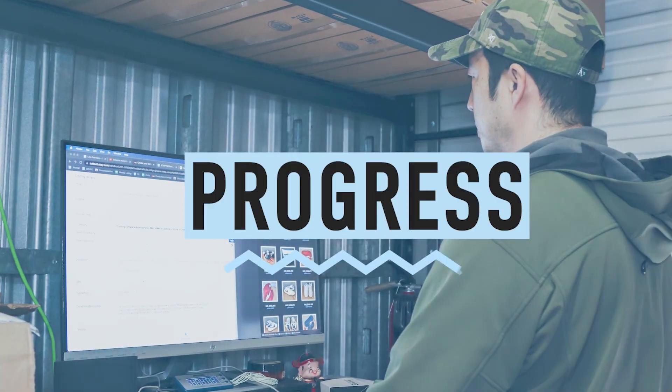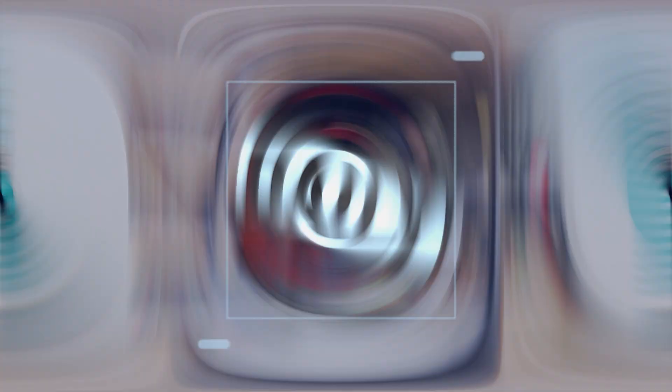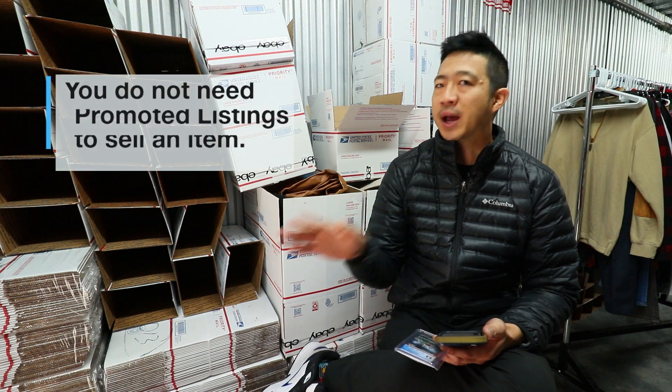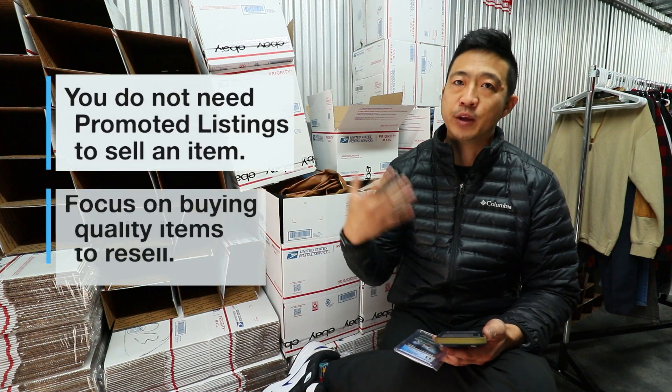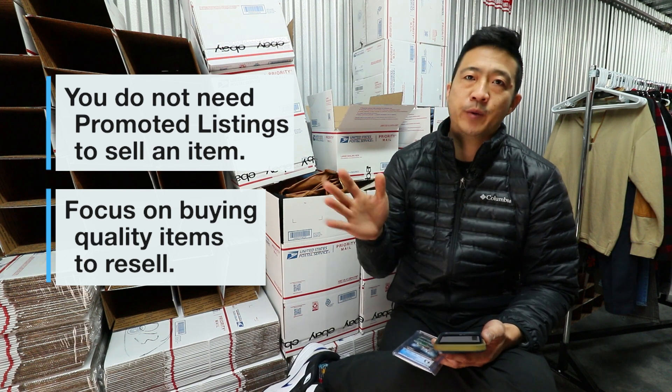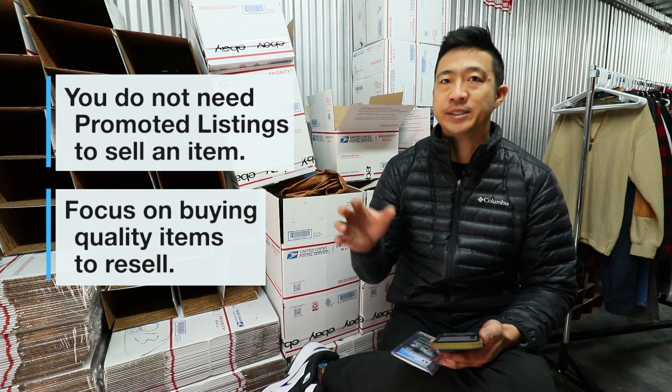Please smash the like button and consider subscribing. Before we get into the video, I want to stress that you do not need promoted listings. I actually recommend that you focus on buying quality items. If you're getting less than 10 sales per day, I don't recommend promoted listings because it'll really distract you.